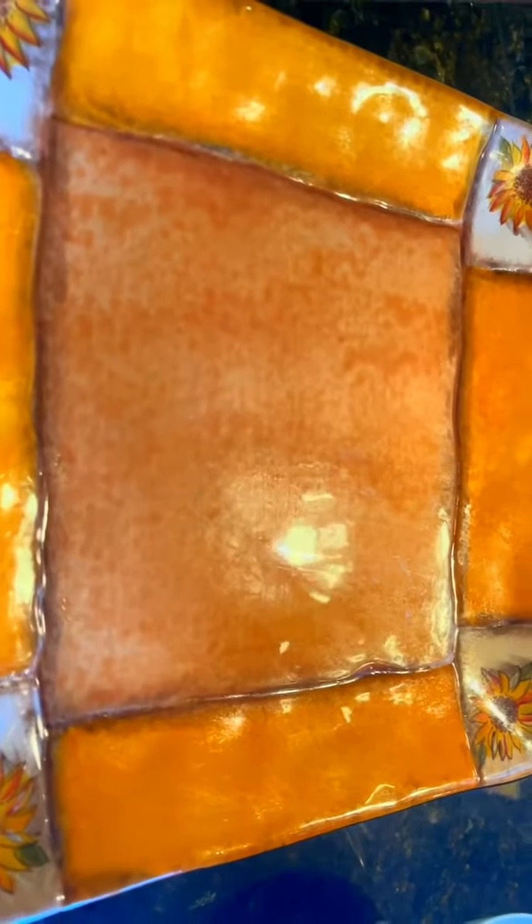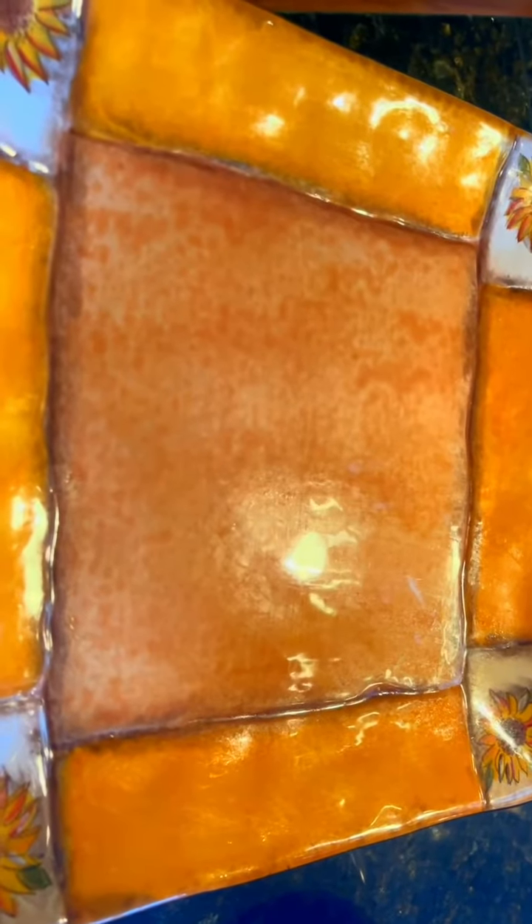Here it is guys, this is our Filipino dessert — a fruit salad with marshmallow and some gelatin mixture from a Filipino store, or any store that carries different kinds of jelly.